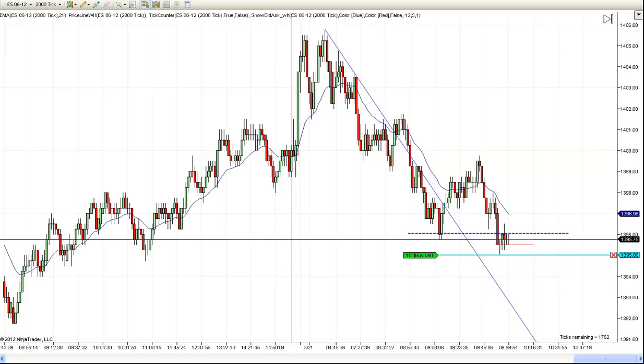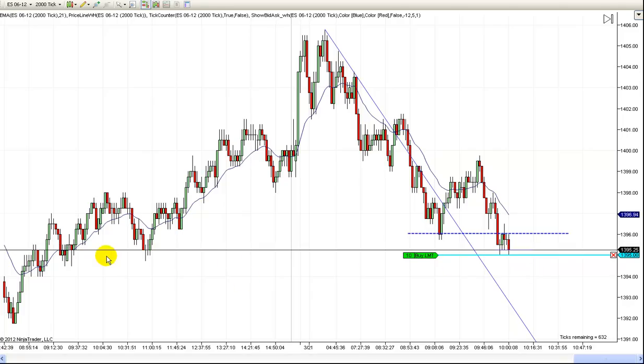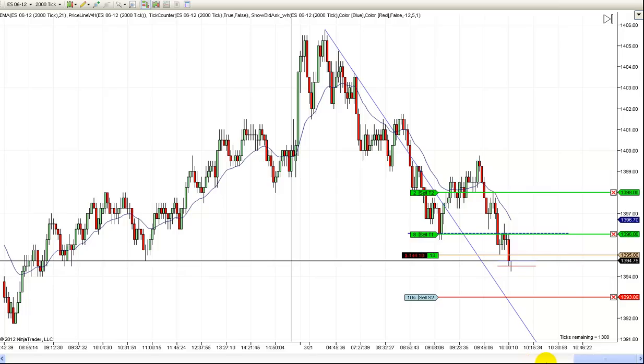We're moving lower again. You can see we're getting some strong support here — prices are really struggling. We're bouncing off more. Okay, we're filled. All right, let's see if we can't get a bounce back here now.